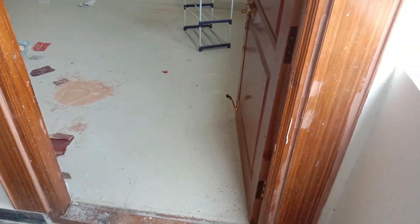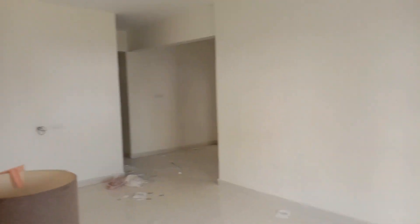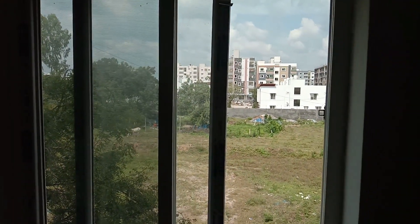I am going to show you the east facing flat. This flat is 1180 SFT and is GHMC approved.